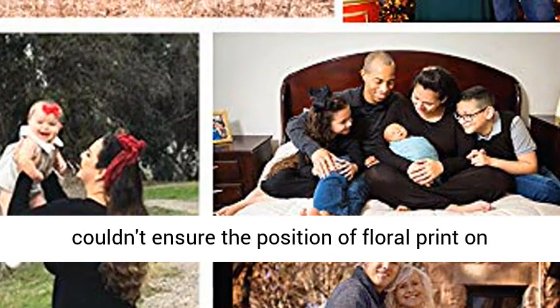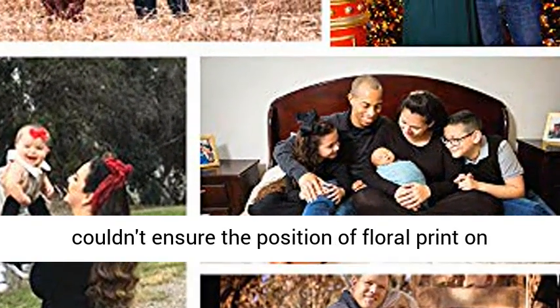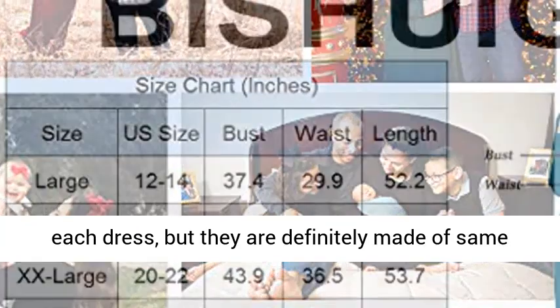Attention 2: About the floral dress — the floral print is random. We couldn't ensure the position of the floral print on each dress, but they are definitely made of the same pattern fabric.